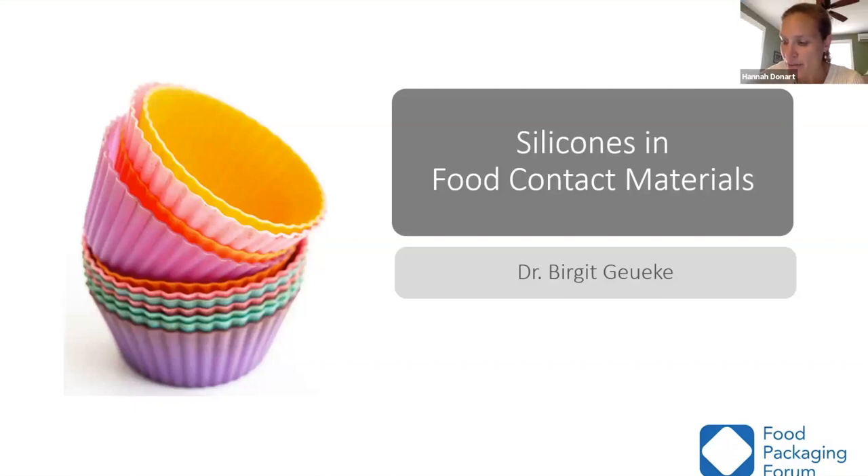Hello, I'm Hannah Donert with the Collaborative on Health and the Environment. CHE enjoys bringing you the latest environmental health science through our partnership calls and webinars, ScienceServes, publications, and social media.